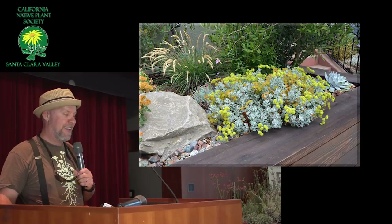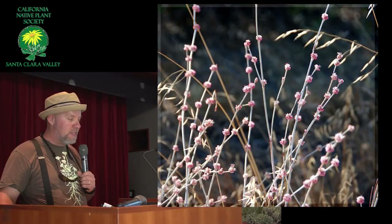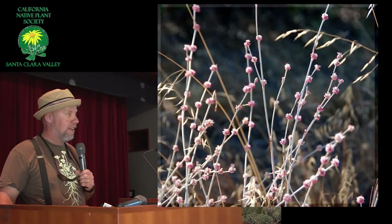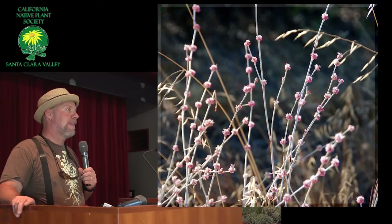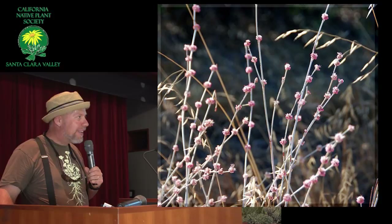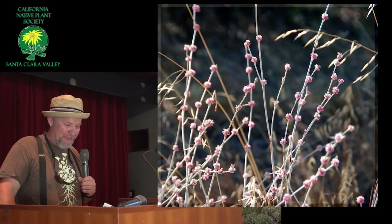Here's one that I do sell sometimes, but I don't have any right now — next year I'll have a bunch. This is elongatum, the long-stem buckwheat. These can get taller than me, and they put out a lot of stems. They look really good in a meadow with a lot of grasses, and this one can out-compete grasses pretty well. Very white bark. Elongatum, and then it gets all these pom-poms — whole rows of pom-poms all along them.